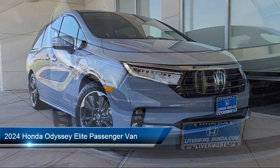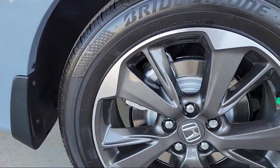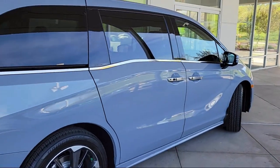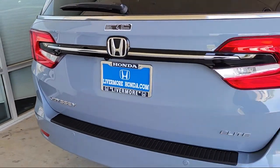It comes equipped with rear view camera, leather steering wheel with auto tilt-away, homelink, Apple CarPlay and Android Auto, mode select transmission, rain sensitive windshield wipers, third row seating, keyless entry, electronic stability control, and rear spoiler.